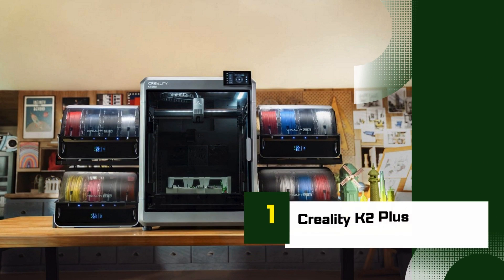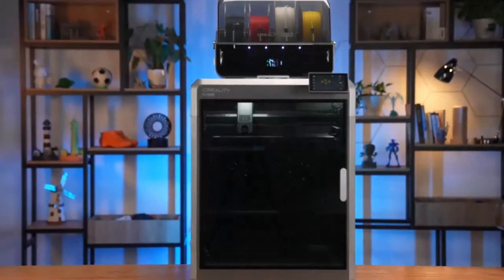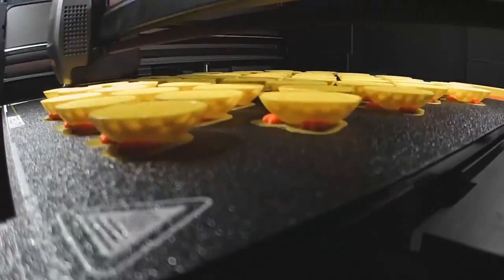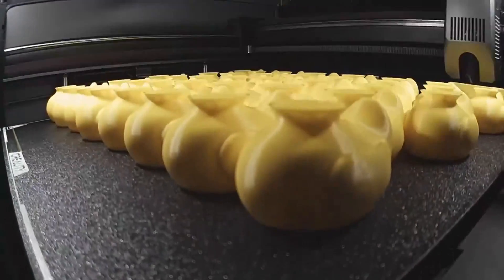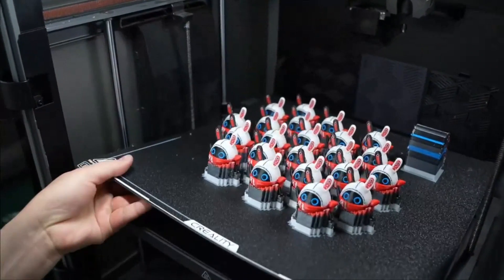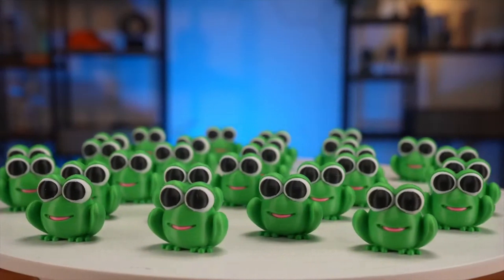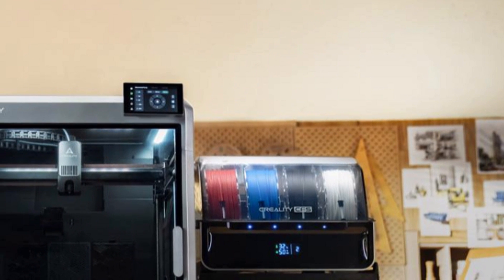Number 1: Creality K2 Plus. The Creality K2 Plus is a powerful, next-generation Core XY 3D printer designed for users who crave speed, precision, and smart automation. As an upgrade to the original K1 series, the K2 Plus pushes the boundaries of what desktop 3D printing can achieve in 2025. At its heart is a Core XY motion system delivering blazing-fast print speeds of up to 600mm/s without compromising accuracy. The rigid frame and lightweight moving components reduce vibration, resulting in smoother layers and cleaner finishes even at high speeds.